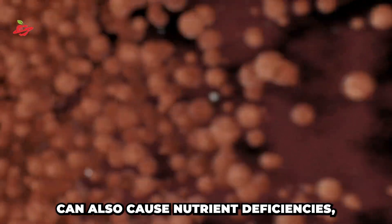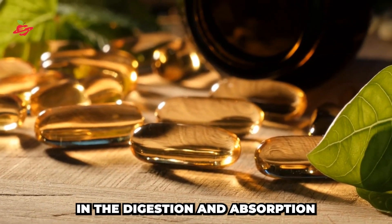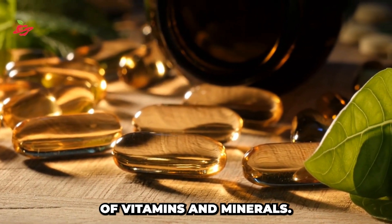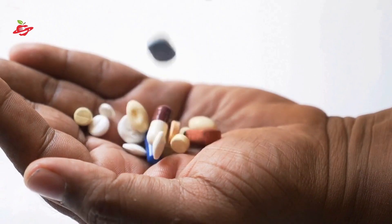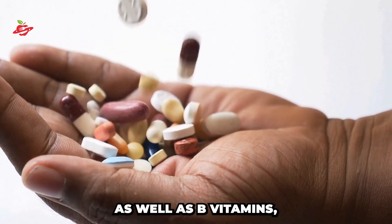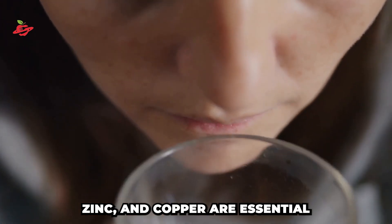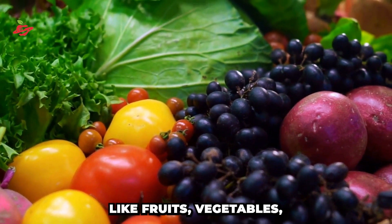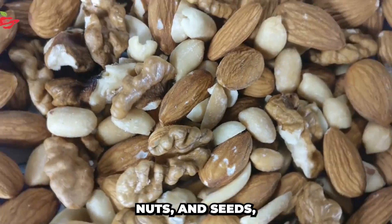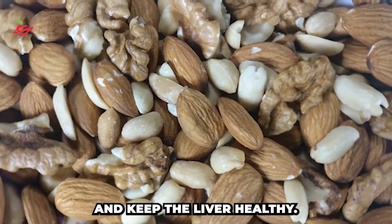Liver disease can also cause nutrient deficiencies, as the liver plays a key role in the digestion and absorption of vitamins and minerals. Nutrients such as vitamin A, D, E, and K, as well as B vitamins, and minerals such as iron, zinc, and copper are essential for maintaining liver health. Eating a balanced diet that includes nutrient-rich foods like fruits, vegetables, nuts, and seeds can help prevent deficiencies and keep the liver healthy.